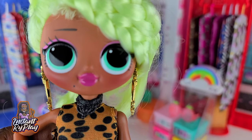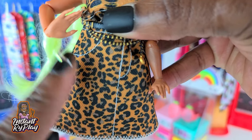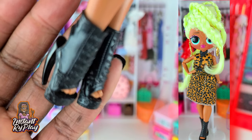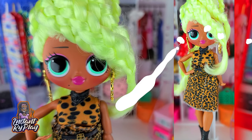The last look right here is our girl Lady Diva. She has on a Boxy Girls top, and I believe this is a Barbie skirt — it looks really cute. And the shoes she's got on are these little Monster High shoes that I've used before. It looks awesome. This is the look I created for Lady Diva.